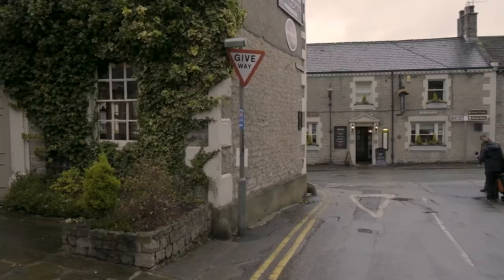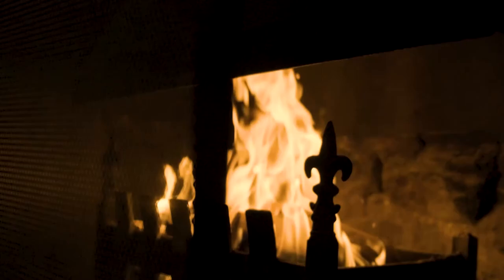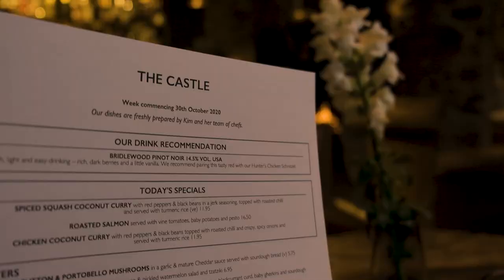After visiting Blue John Cavern, climbing Mantour and visiting Bakewell, it was time to head down to the pub. To be continued...